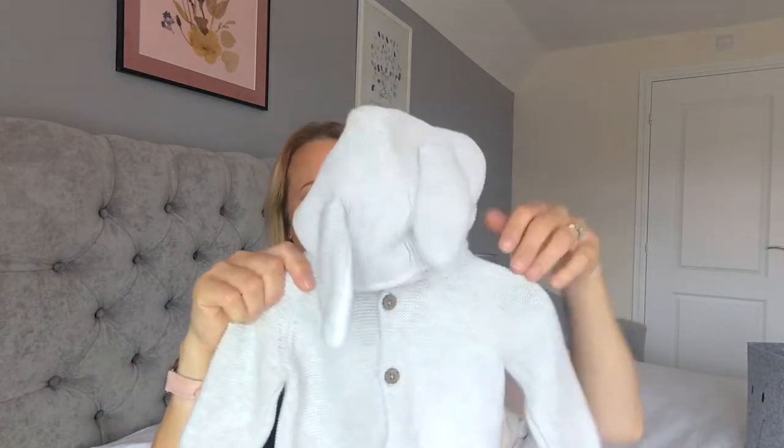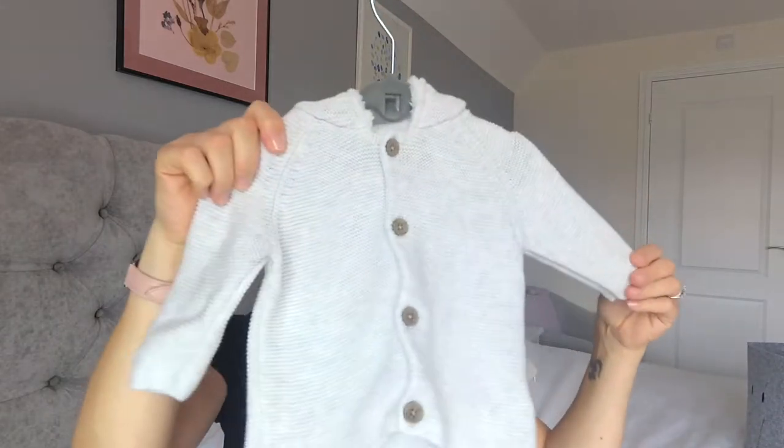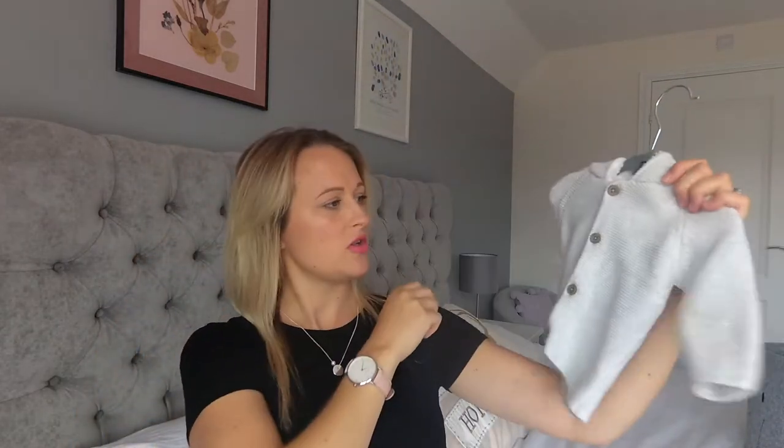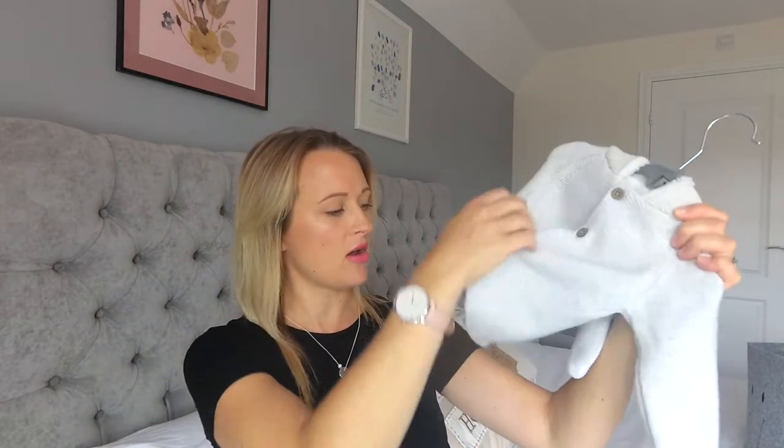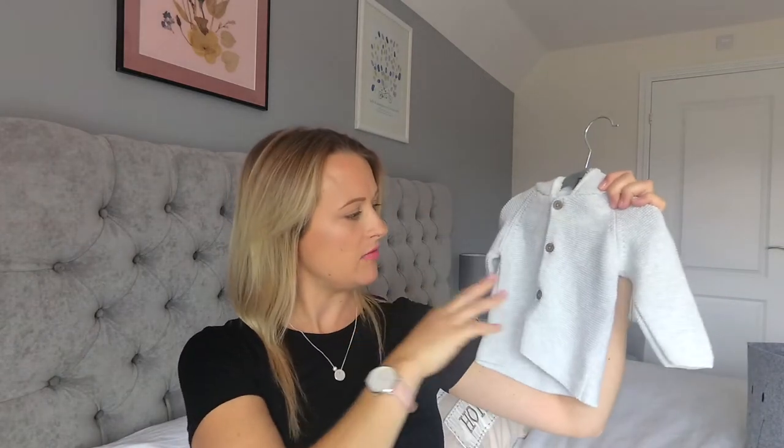The next thing is a little grey cardigan — again, it's got bunny ears. Really sweet. I think this one is from Next. 0 to 3 months. Just a little quite thick cardigan, so again for the winter months this would be really, really good.